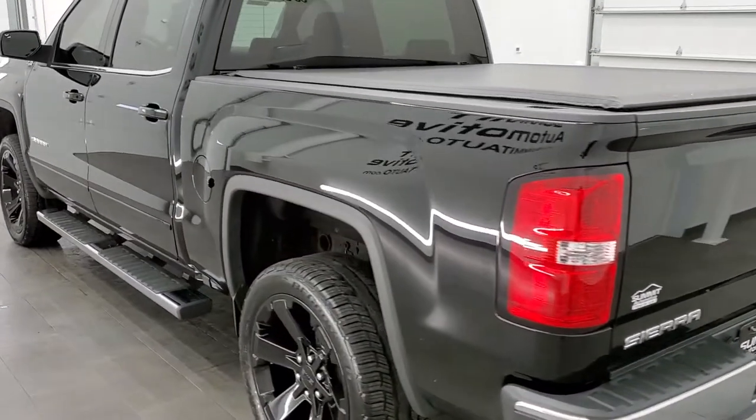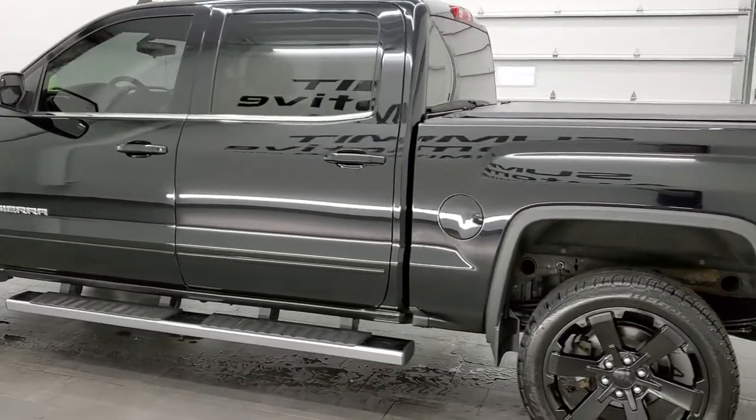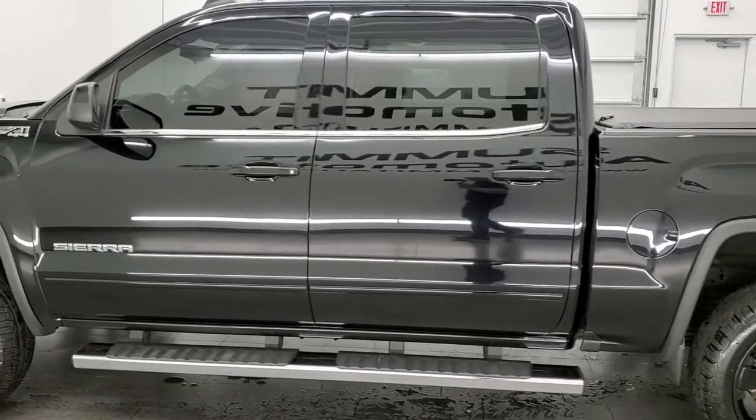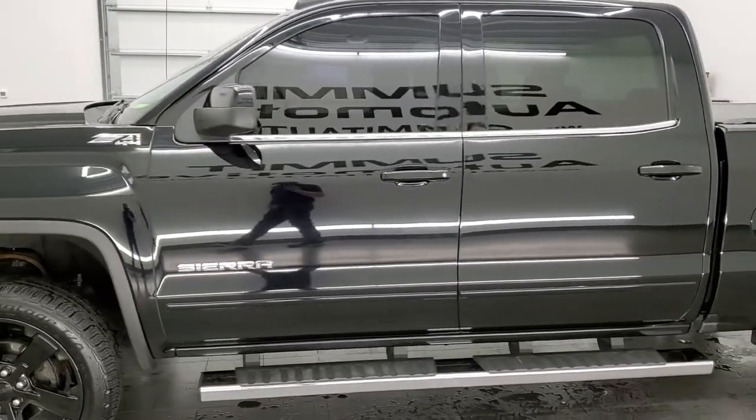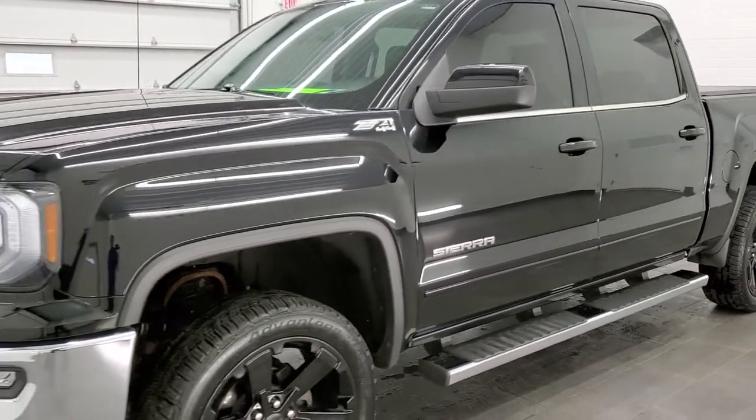This truck has the 5.3 liter V8 motor. It has been fully safety inspected by our service shop with a fresh oil and filter change. All the fluids have been checked and topped off, and this truck is 100% ready to go.